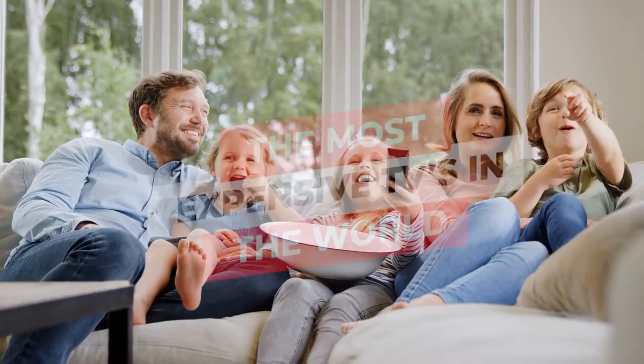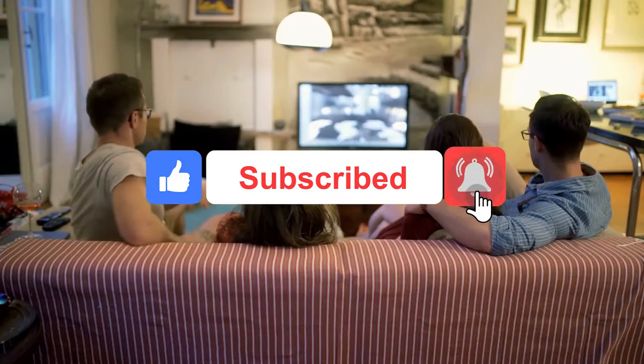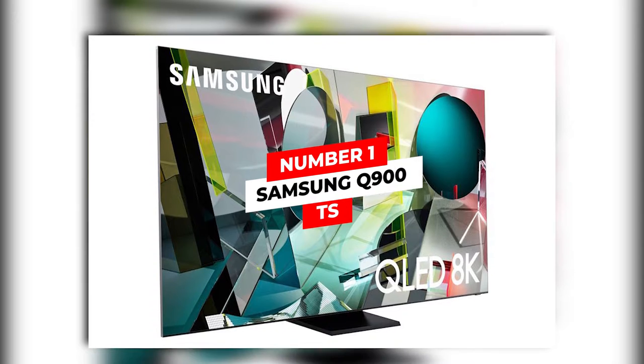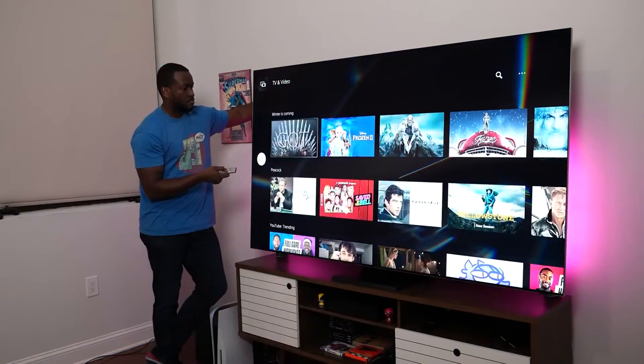Before we hop into the details, don't forget to subscribe to our channel and share this video with your friends. So what are we waiting for? Let's get going. We'll start with the not-so-appallingly-expensive side of the spectrum with the Samsung Q900TS.